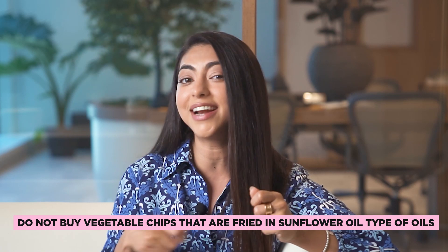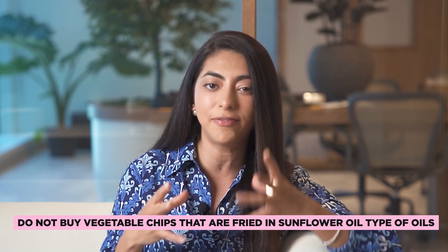Please do not buy vegetable chips that are fried in sunflower oil or any other inflammatory oils. I'd rather you have hummus with potato chips — you can sometimes find potato chips fried in coconut oil or olive oil. Those are definitely better than putting inflammatory, high omega-6 oils in your body.